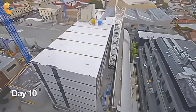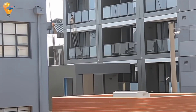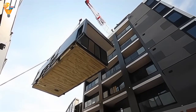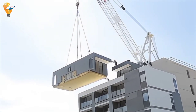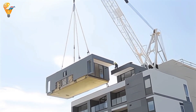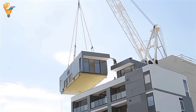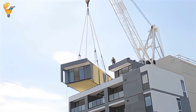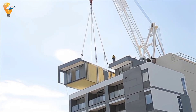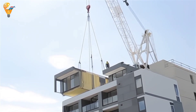These homes aren't just quick to build — they're also stylish and comfortable. With modern designs, high-quality materials and customizable layouts, lightweight volumetric modular homes can cater to a variety of tastes and needs. One of the key benefits of this construction method is speed. Since the modules are built off-site, the on-site construction time is significantly reduced. In many cases, a home can be completed in just a few weeks, a fraction of the time it takes for traditional construction.